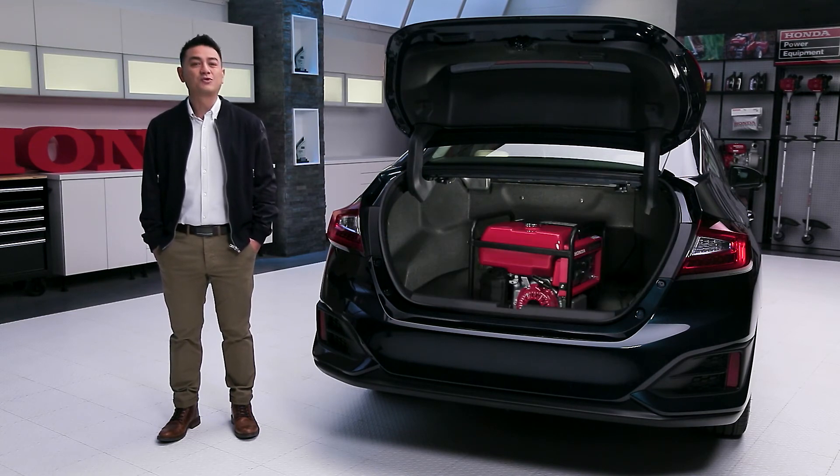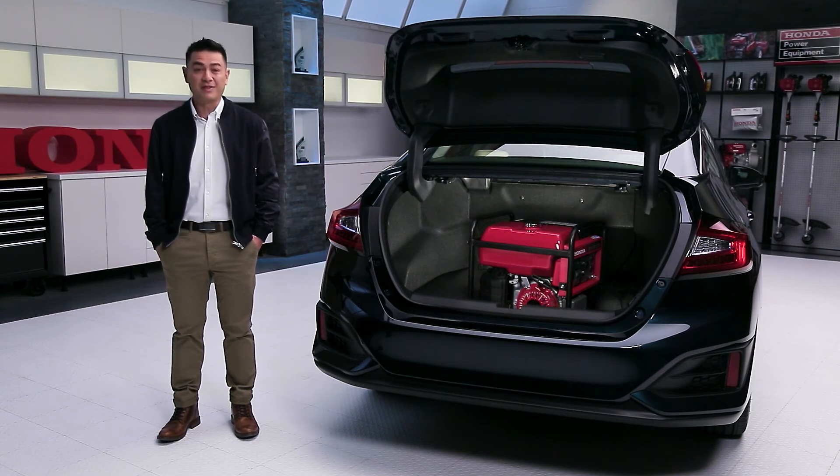There's no denying that the 2018 Honda Clarity Plug-In Hybrid is, among many other things, practical.